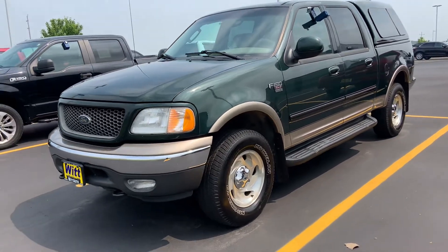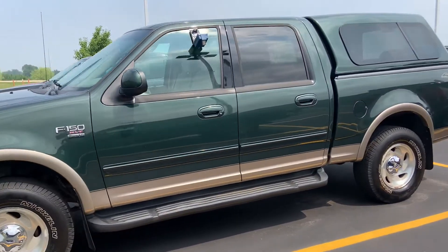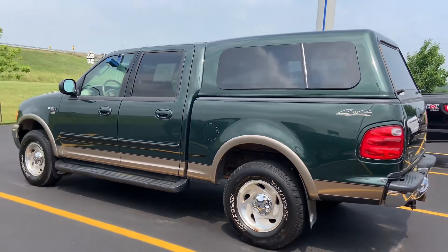Today's deal of the day is here in Pulaski, featuring a 2003 Ford F-150. This truck is a crew cab and has the shorter wheelbase, which means it also has the shorter box.